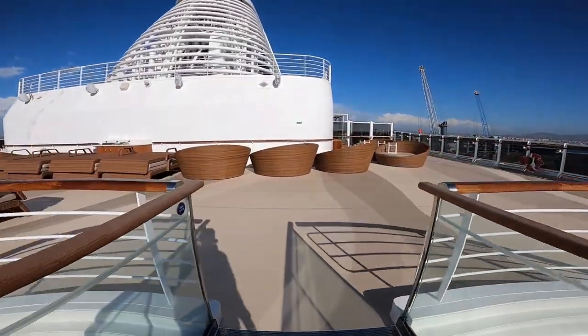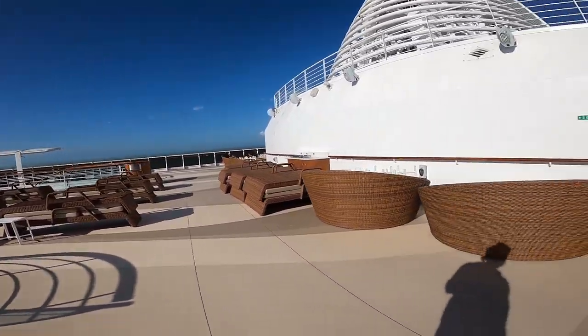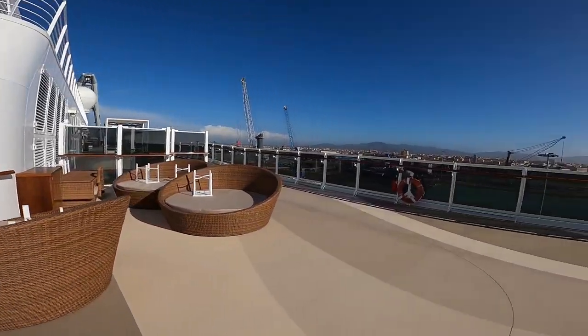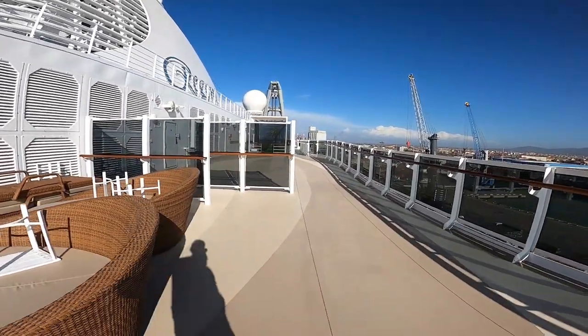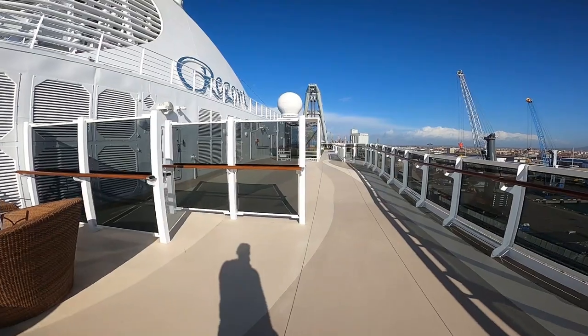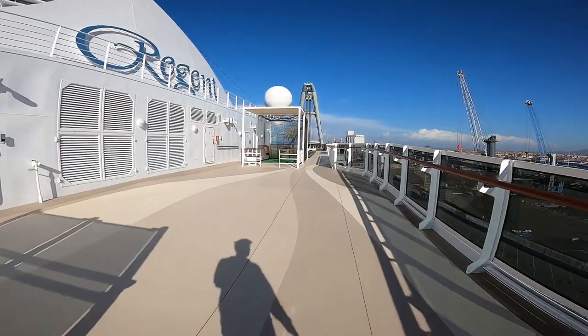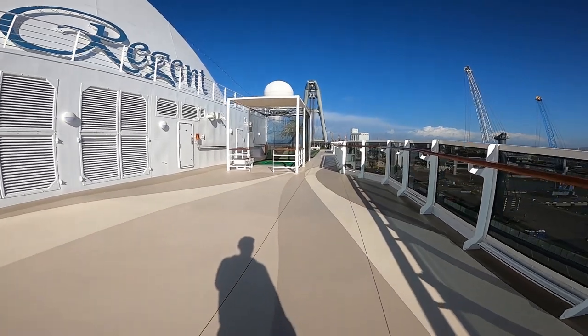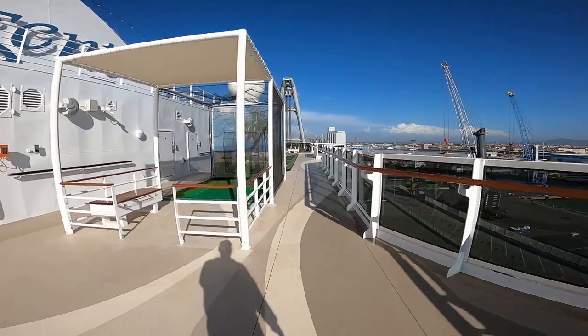Now we're up on deck 12 which is the ship's sports deck. There are also some seats up here which, when the weather's nice as it was in Livorno on this day, is an excellent place to sit out in the sun. Moving further along we find the ship's sports equipment — there is a shuffleboard, a driving range, and also space should you wish to embark on a little jog during your cruise.